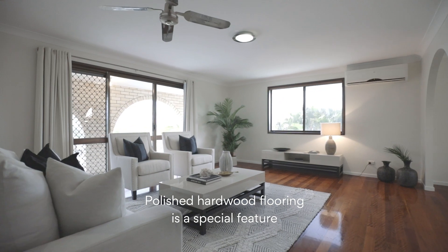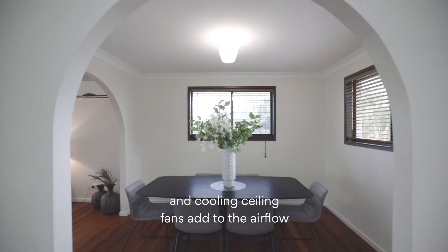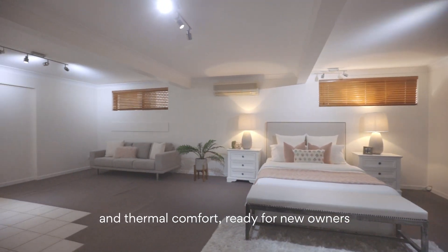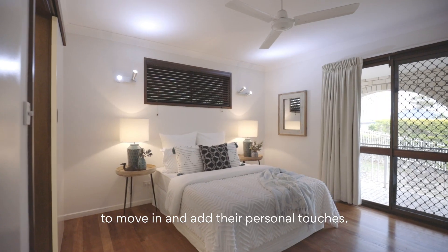Polished hardwood flooring is a special feature of the home, and the split system air conditioning and cooling ceiling fans add to the airflow and thermal comfort, ready for new owners to move in and add their personal touches.